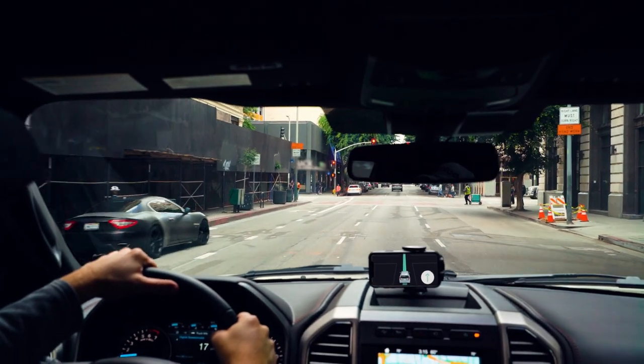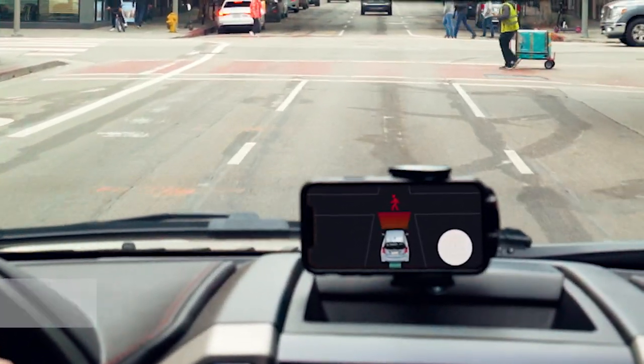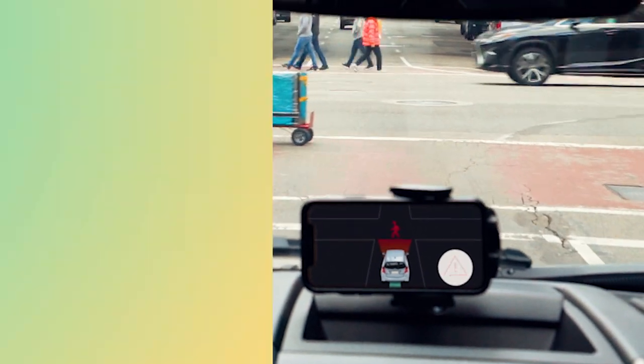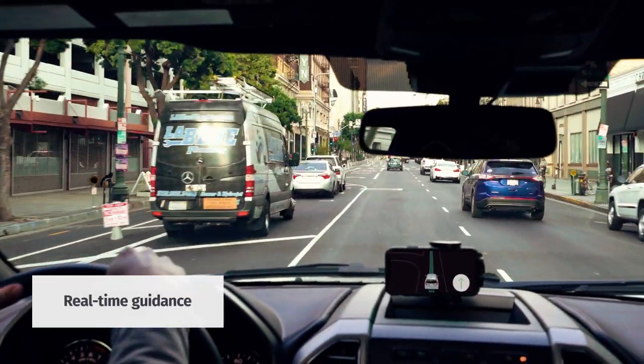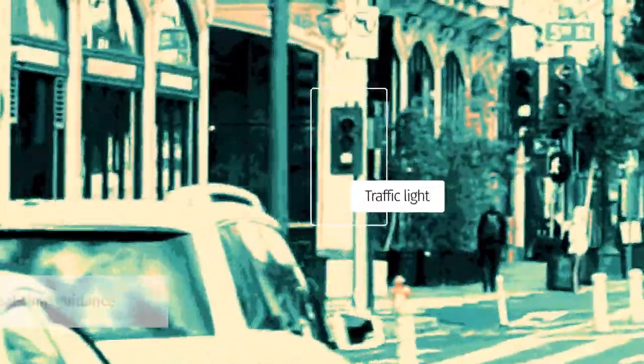Drivers are informed of potential hazards through audio and visual alerts — for example, 'Caution: pedestrian ahead.' LiveSense SDK can also enhance route guidance to help drivers navigate more safely and efficiently to unfamiliar places.